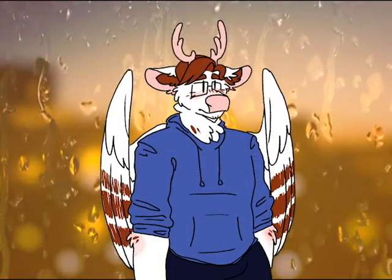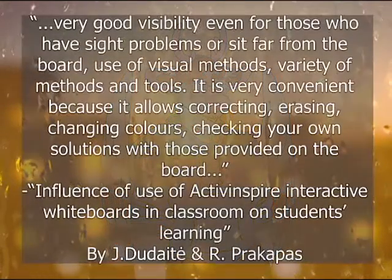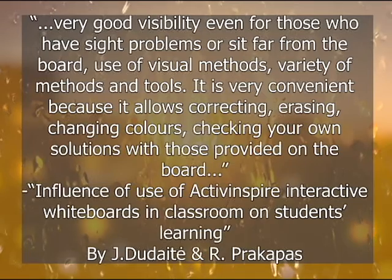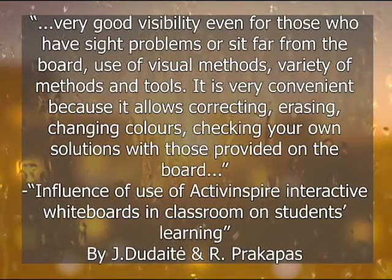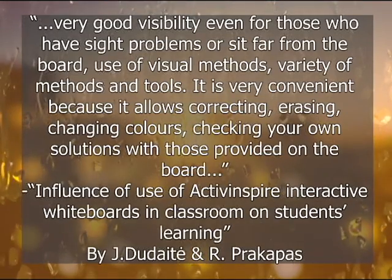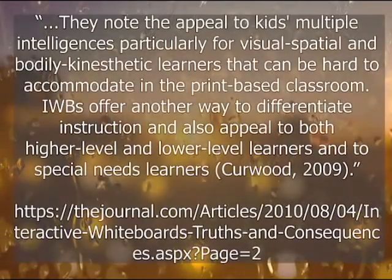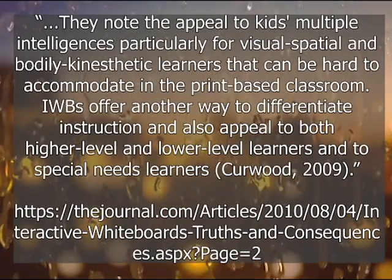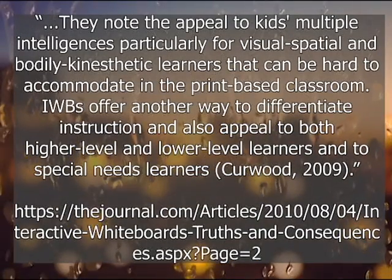It is even possible to save these lessons into a video for later use. Teachers also reported that interactive whiteboards provide good visibility for those with sight problems or who sit far away, which lets more people participate, whether in pairs or alone.